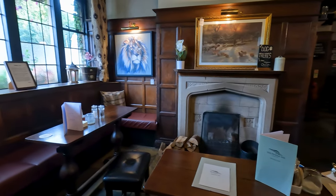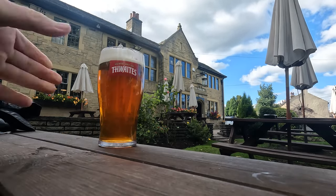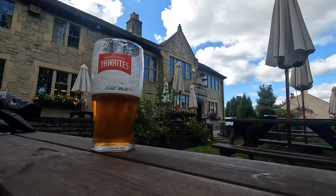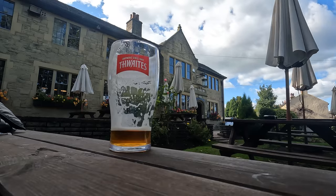At the end of the walk, it would be remiss not to try a pint, so I ordered a Pride of Pendle, brewed by the Moorhouses Brewery, albeit served in a Thwaites glass. The Pendle Inn is a Thwaites pub now with a range of Thwaites ales, but they do have local and guest ales available as well.